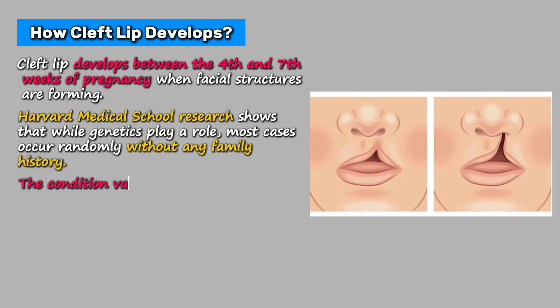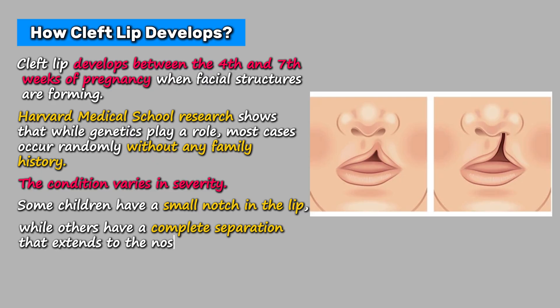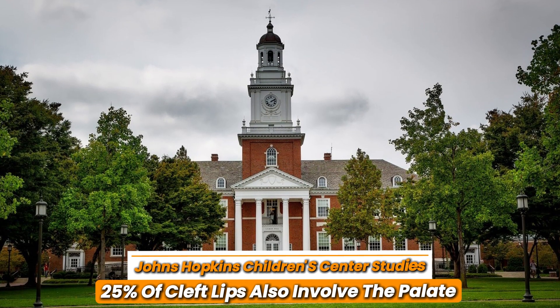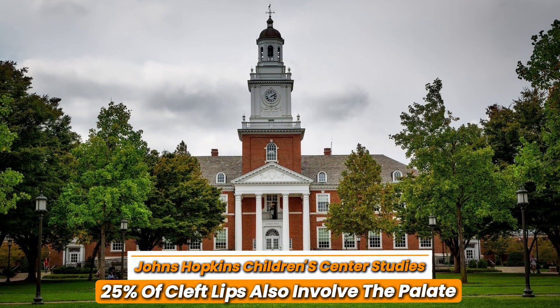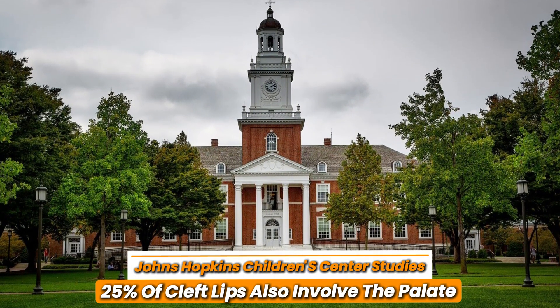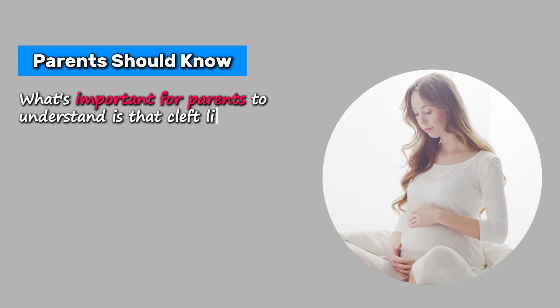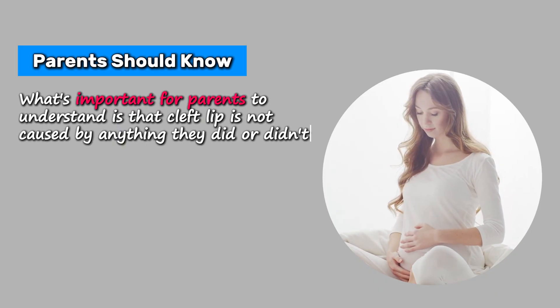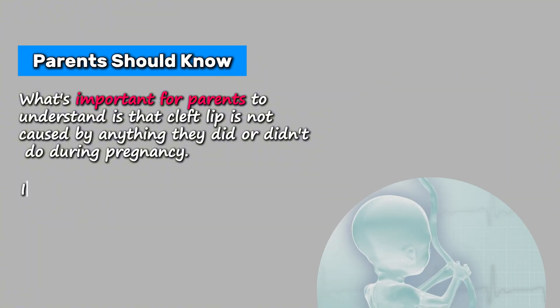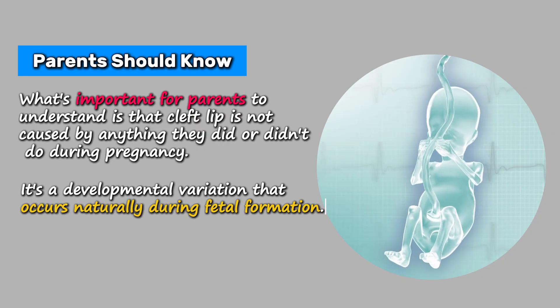The condition varies in severity. Some children have a small notch in the lip, while others have a complete separation that extends to the nose. Johns Hopkins Children's Center studies indicate that about 25% of cleft lips also involve the palate, the roof of the mouth. What's important for parents to understand is that cleft lip is not caused by anything they did or didn't do during pregnancy — it's a developmental variation that occurs naturally during fetal formation.